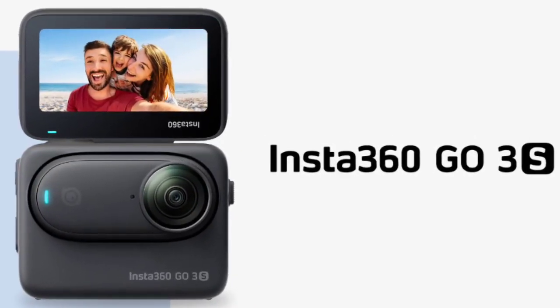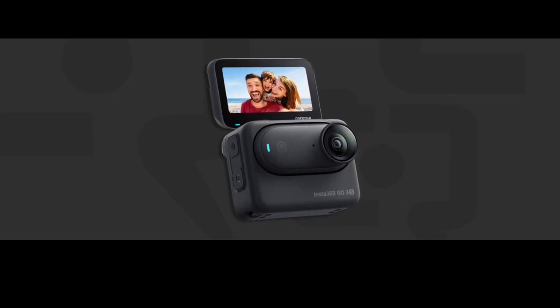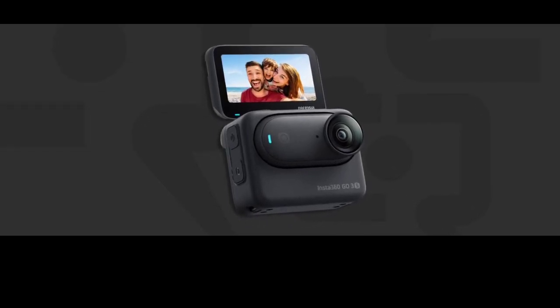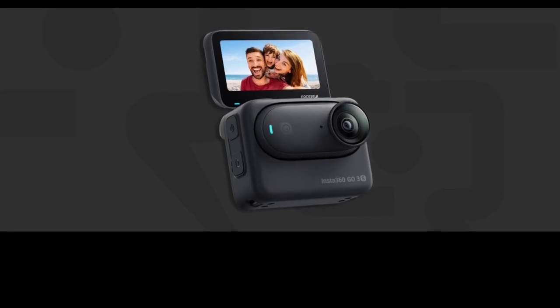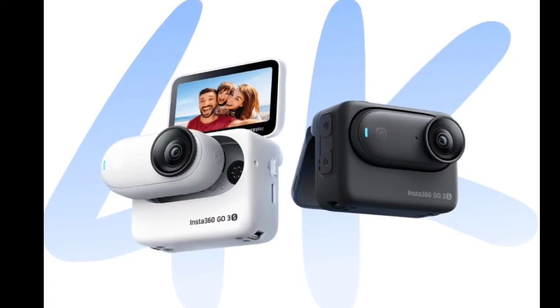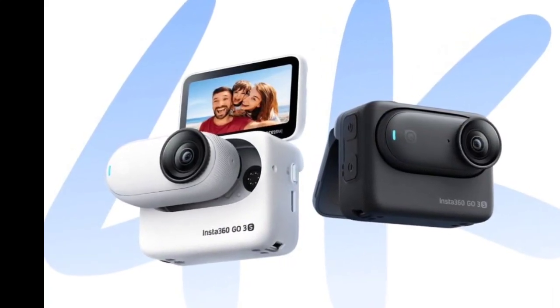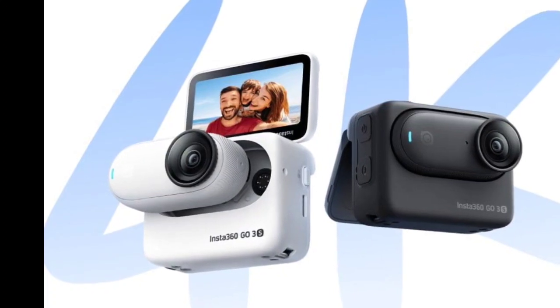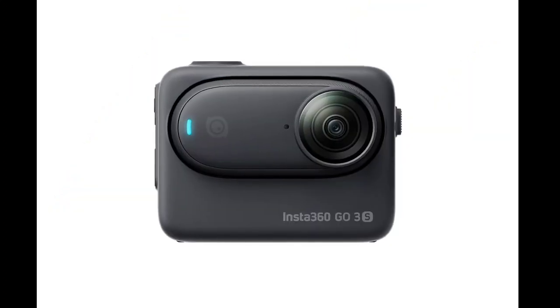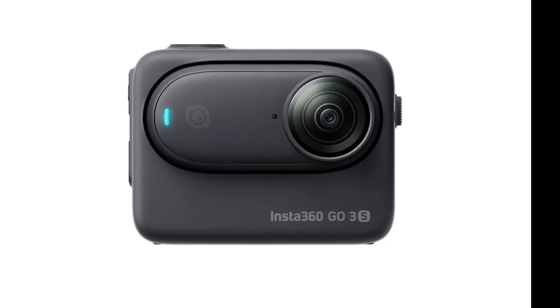Insta360 has released the Go 3S, an upgrade to its popular thumb-sized Go 3 action camera. The new model brings improvements in video recording resolution and introduces a feature many will find highly valuable: Apple Find My support. Previously capped at 2.7K, the Go 3S now allows filming in 4K at 30 fps. It also offers 2.7K mode at 50 fps for smoother slow motion options.